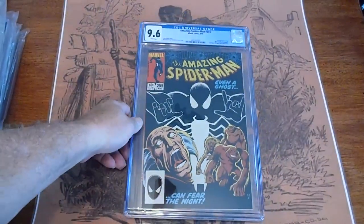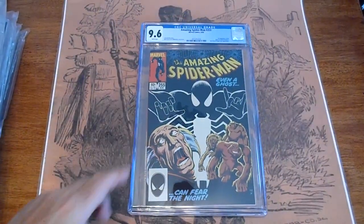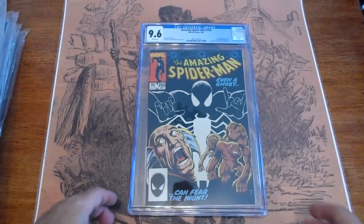Amazing Spider-Man 255, August 1984, graded 9.6.